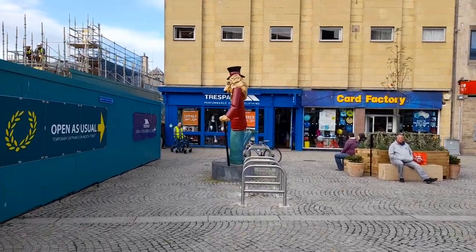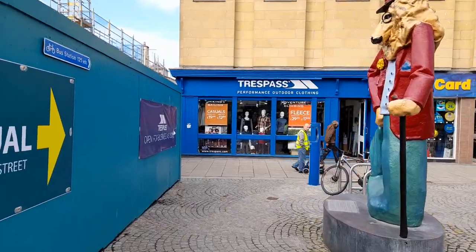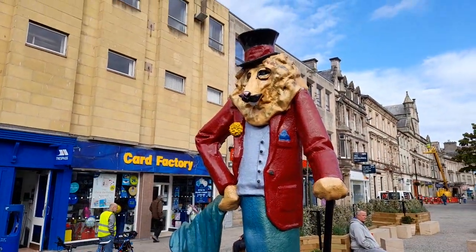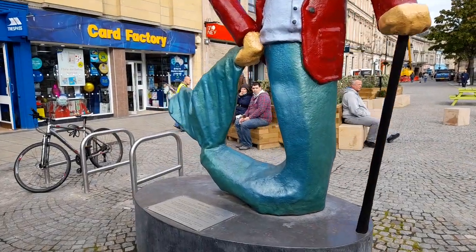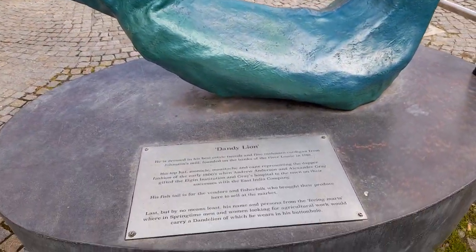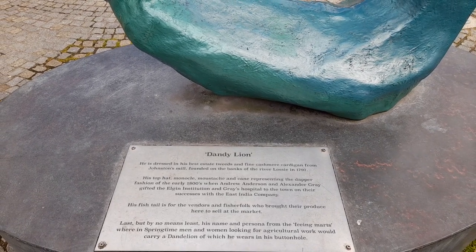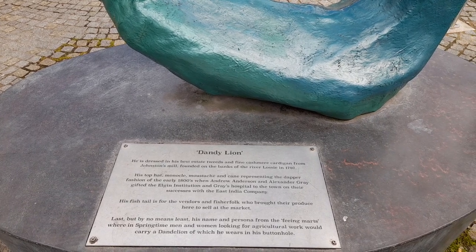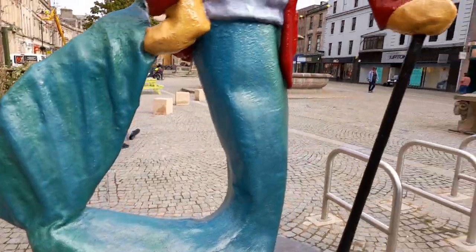The Trespass Outdoor Shop — because we're quite close to Aviemore and the Cairngorms National Park, so there are a lot of people who come up here. Here's the Dandy Lion — found in the River Lossie in 1797. There's some information there on the Dandy Lion.